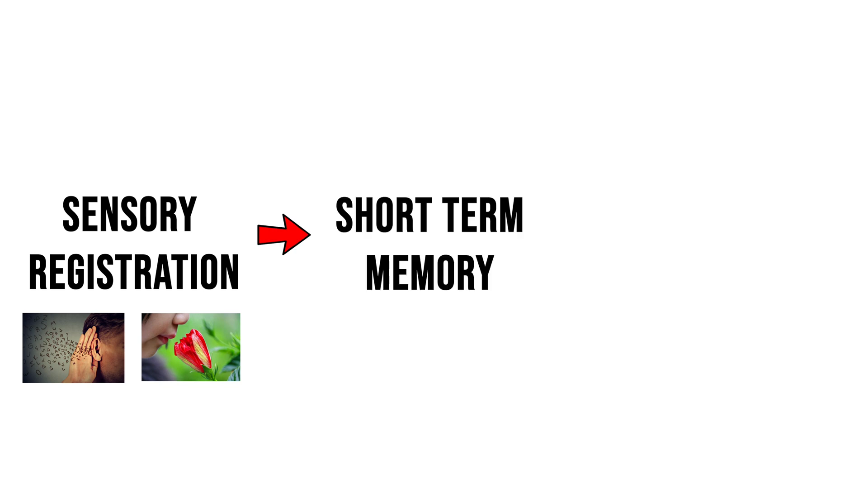The first is sensory registration, when information is received from the world around you — such as touching, hearing, or sensing. This information is then turned into short-term memory, or working memory, which usually lasts about 20 to 30 seconds.